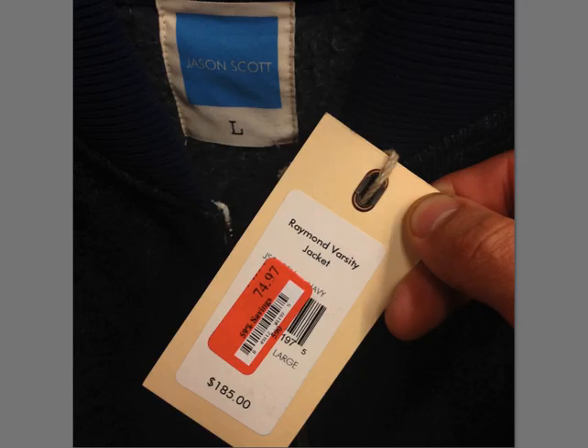The next brand is Jason Scott, which I've never heard of. This was a varsity jacket, $185, with a zipper. The outside material is kind of like a thick wool and the sleeves are leather all the way down to the cuffs where you've got a cotton elastic cuff — just a typical varsity style jacket. $185. Be on the lookout for it.